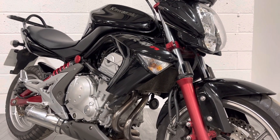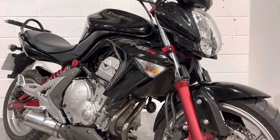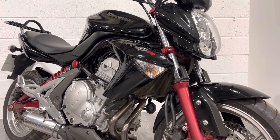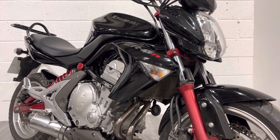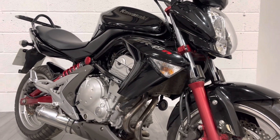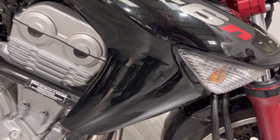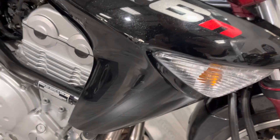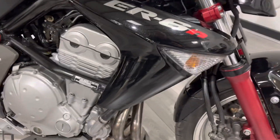Cosmetically it's a little bit tatty around the edges — there are a few marks. It suits someone on their first bike or looking to commute; it's not immaculate but it's not unreasonable. There are a couple of light grazes just on the fairing here — always worth pointing out so you know exactly what you're getting.